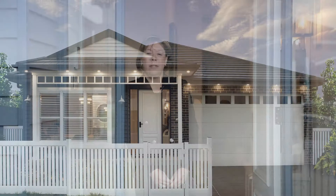Hi, I'm Helen from Janssen Homes and we're proud to present our latest single-story design, the Polaris 23. Featuring a classic facade bordering on the Hamptons look, let's go and have a walk through the home.